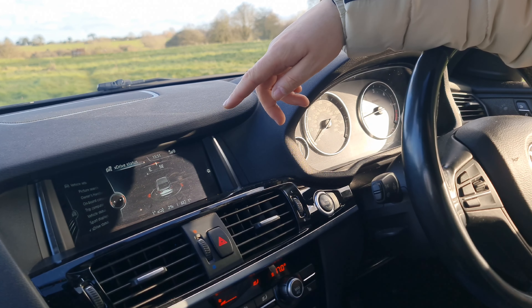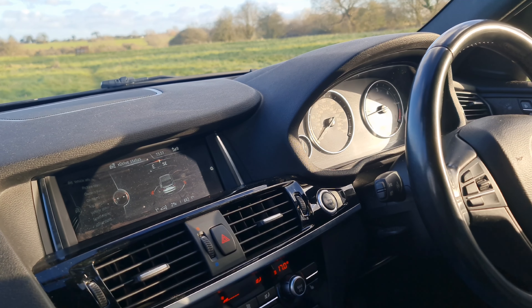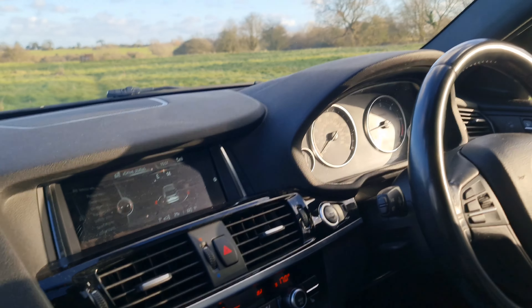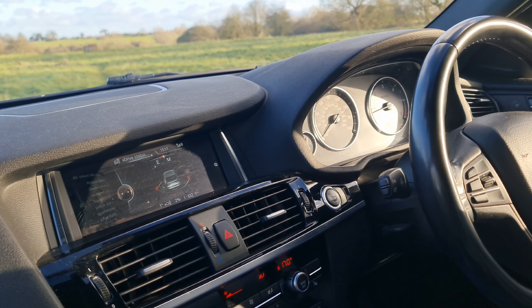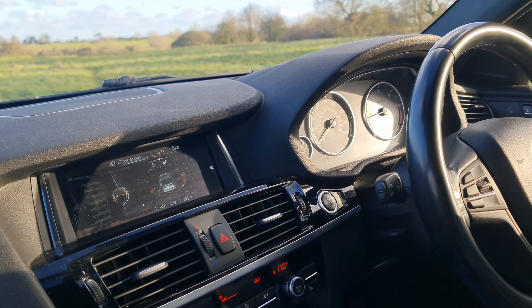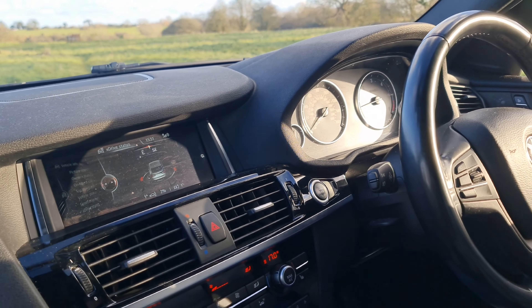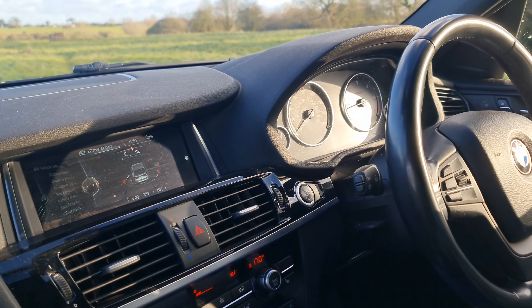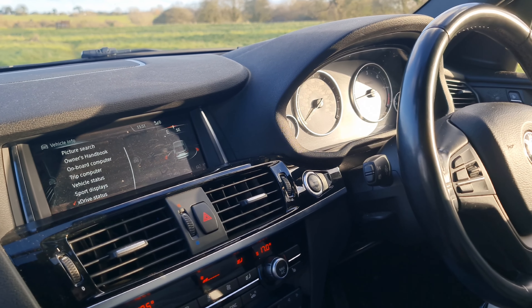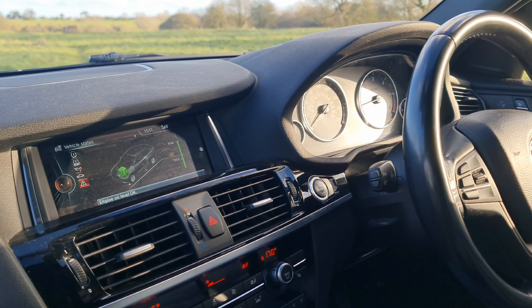The XDrive status shows your angles when you're driving off-road — all very nice and easy functions. This car is not very popular for off-road driving; however, with the right tyres I think it will not disappoint you. You also have hill descent control, accessible from right here at the bottom.